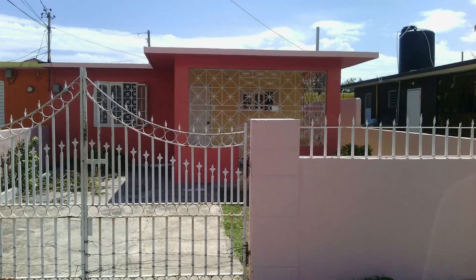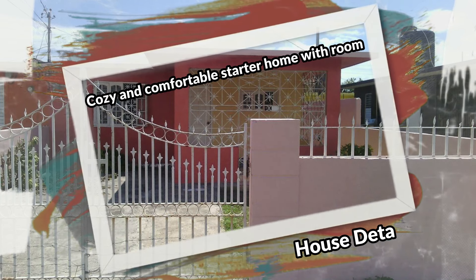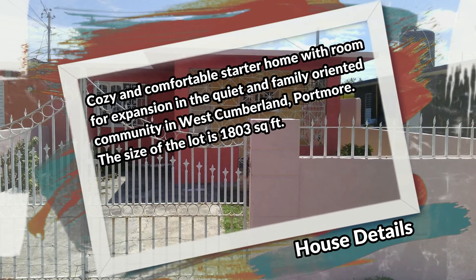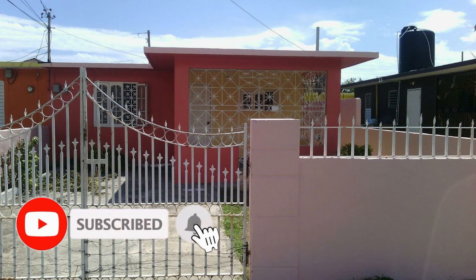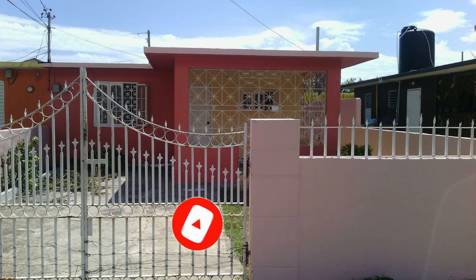Welcome back to the channel. Today I'm bringing you this two-bedroom, one-bathroom house for sale at 25th Avenue West, Cumberland, Portmore, St. Catherine — a cozy and comfortable starter home with room for expansion in a quiet and family-oriented community. The size of the lot is 1,803 square feet. Let's take a look at this property. Comment down in the comment section below and let me know what you think. If you're interested in purchasing, there's contact information down in the description for the sales agent.